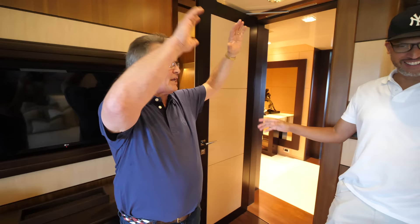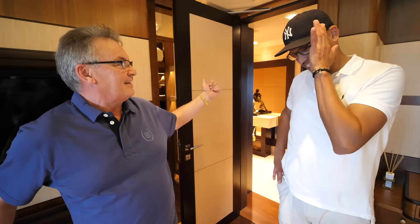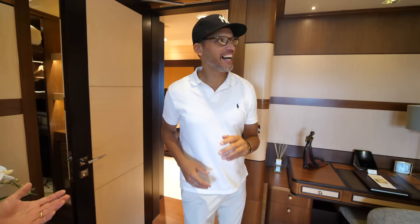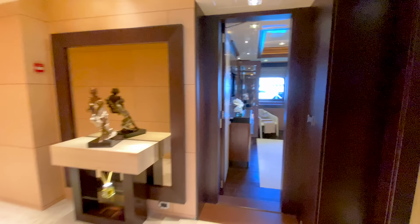Two nights ago there was a salsa party on the dock with about a hundred thousand watts of power — a big sound stage. I thought I'm just not going to be able to sleep. I closed the door here and didn't hear it. Allegedly it finished at three in the morning and I didn't know. The soundproofing on this yacht is that effective. Salsa dancing aside, let's move on to the next bedroom.